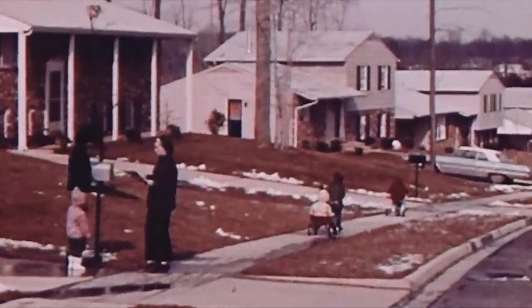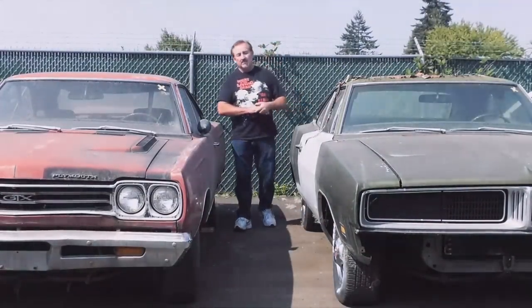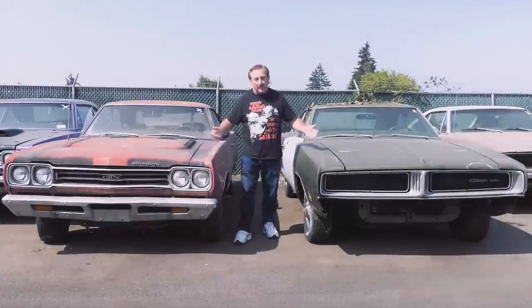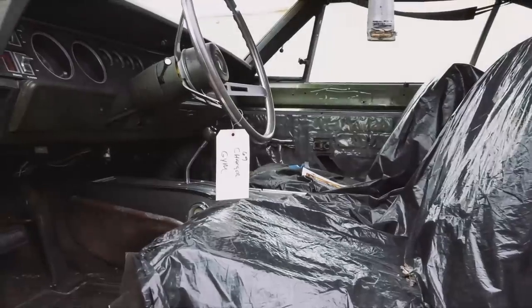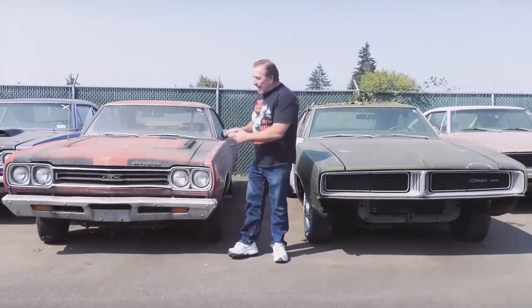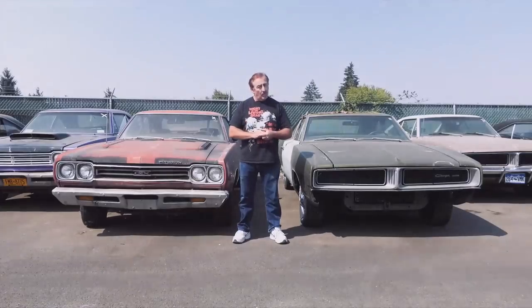It's 1975 — you're looking to buy a used car, the muscle car era is gone, the motto 'race on Sunday, sell on Monday' is gone. Which car would you want to go cruising with your friends and family? Would it be a 69 Charger, 318 automatic, air conditioning, power steering, and power brakes? Or are you still holding on to the past and want a 69 GTX, 426 Hemi, 4-speed, manual steering and manual brakes? Go to graveyardcars.com to cast your vote and next week live on Facebook we'll announce what you chose.